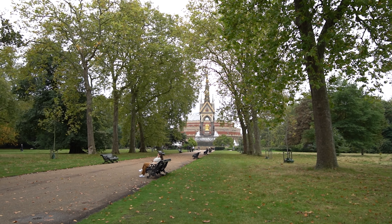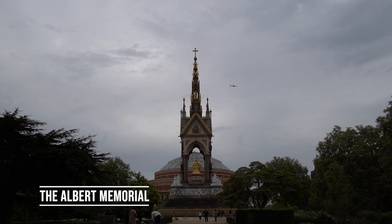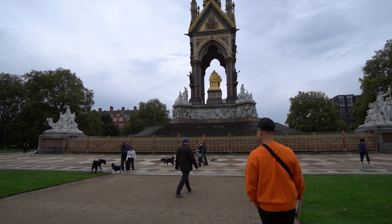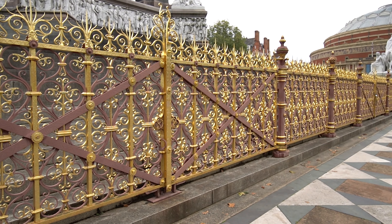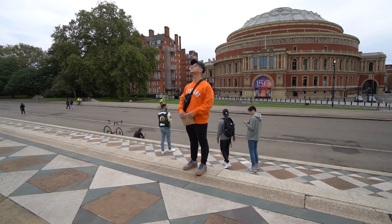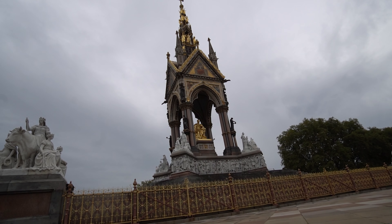We took a stroll to the nearby Albert Memorial, which was Queen Victoria's memorial to her husband, and it was a sight to see. Opened in 1872, the memorial took 10 years to build and cost 120,000 pounds, which today is equal to 10 million pounds.